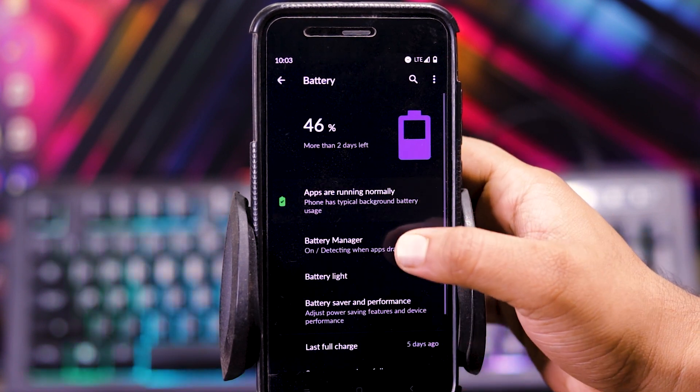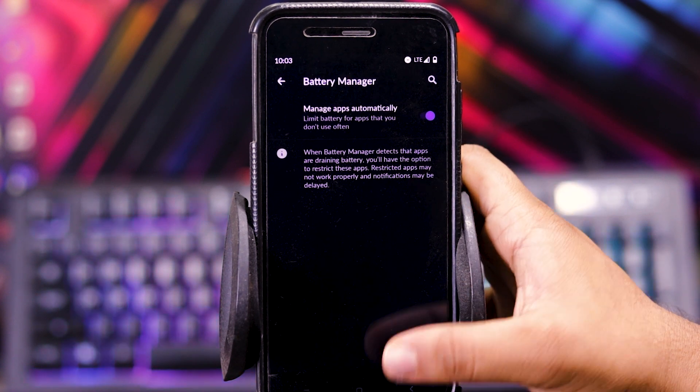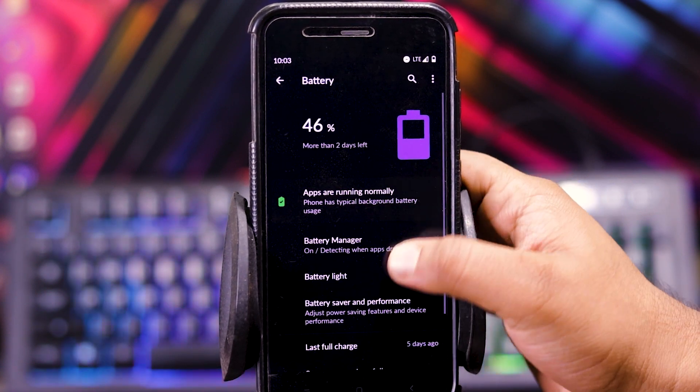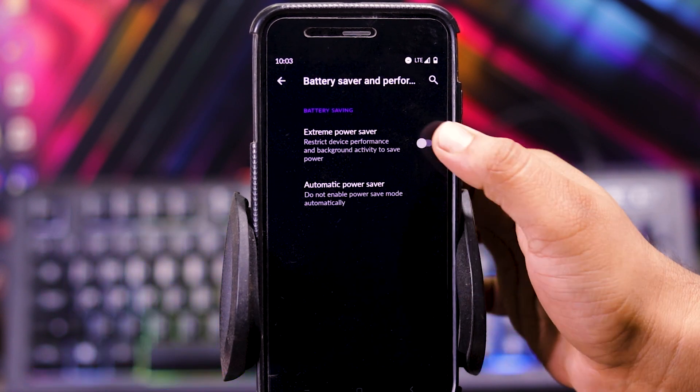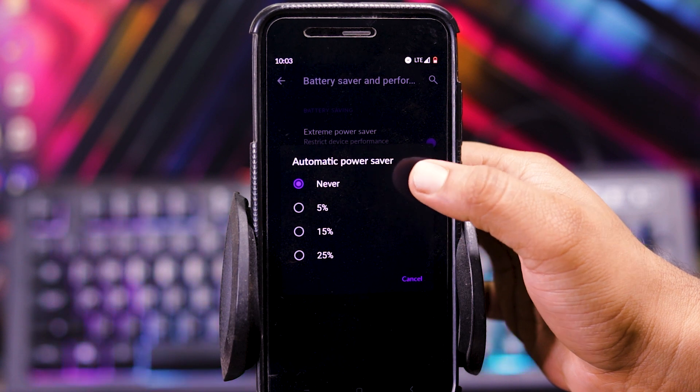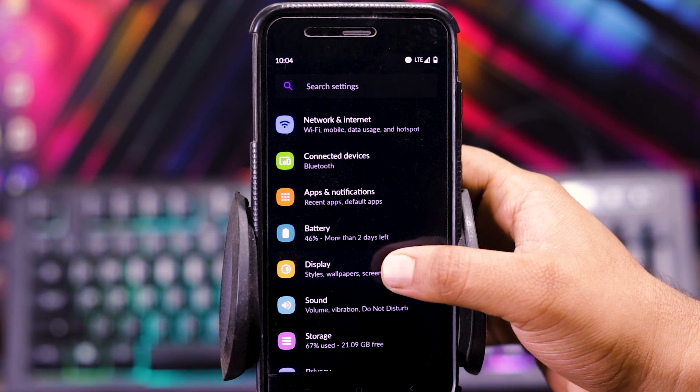And in battery, you get battery manager, battery light — you can enable or disable it. Then you get battery saver, extreme battery saver, and you can also choose the automatic power saver.